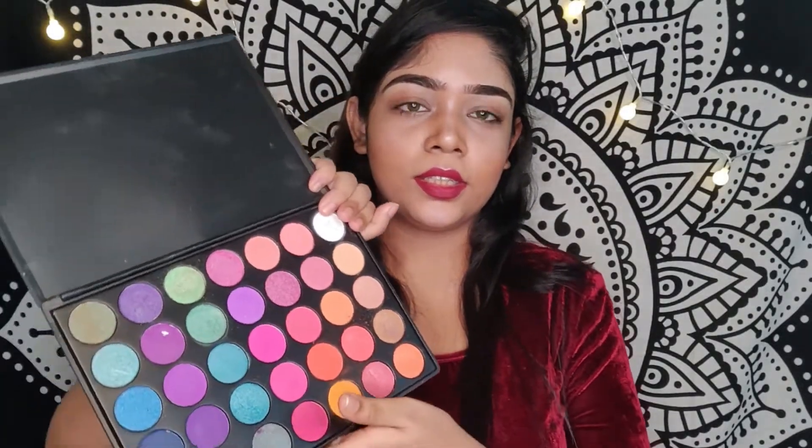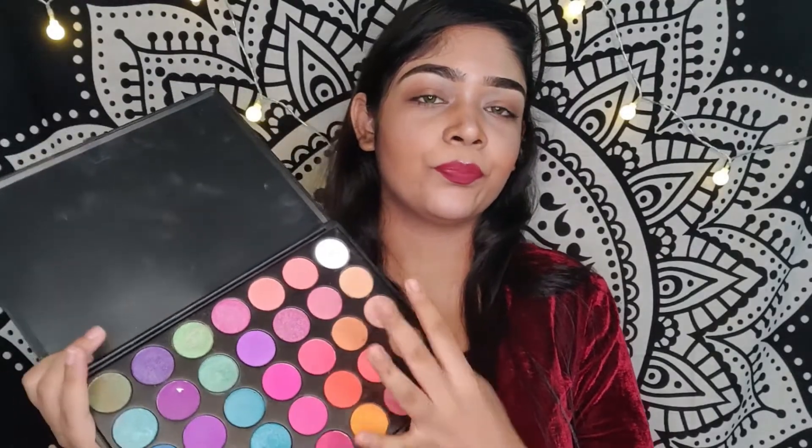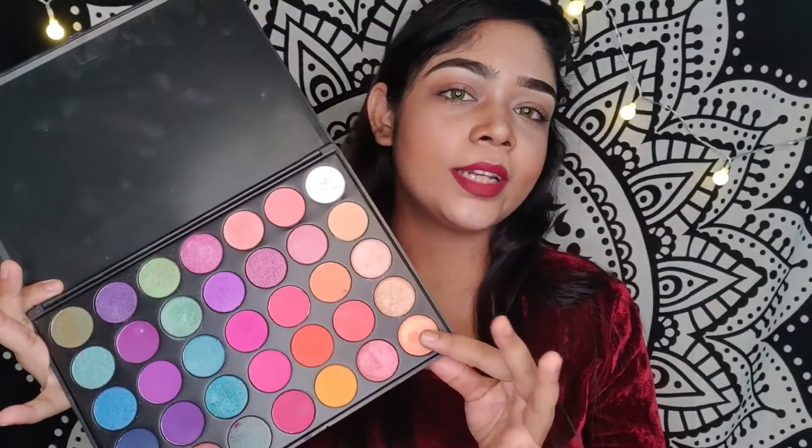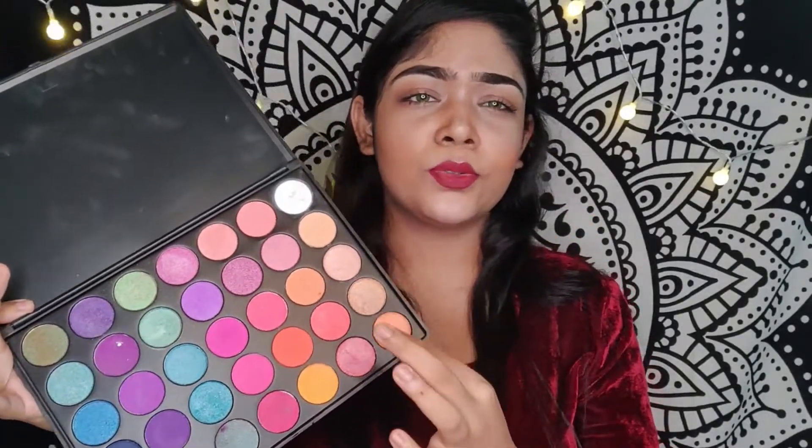Coming to the first palette, this is the one I use most. I got this from an Instagram store called Veronique — I'll link their page below in the description box. Just to clarify, this is not a sponsored video. You're getting a huge variety of shades and they are super pigmented.